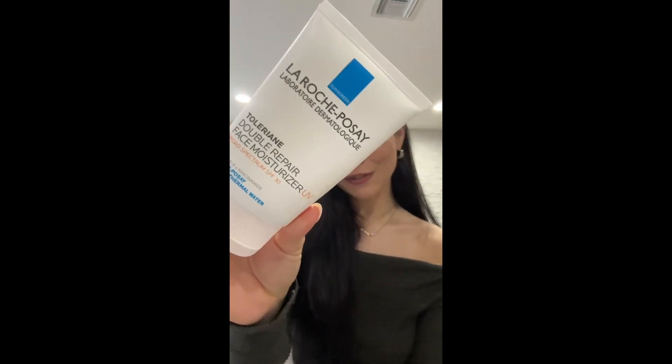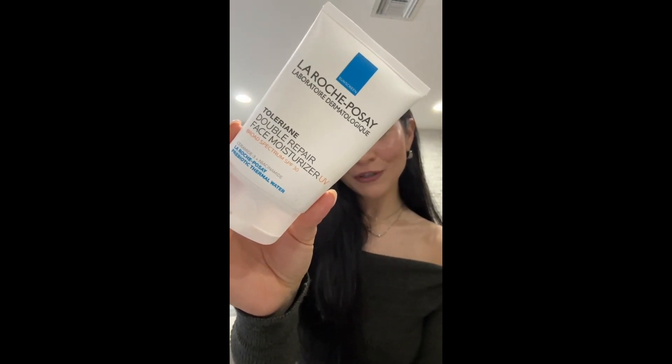Next category is SPF — guys, do not forget your SPF, it is the most important part of your skincare routine. What I've chosen is the La Roche-Posay double repair face moisturizer with SPF 30. I love this, I'm almost empty. It's so easy to use — I tend to be very lazy with my skincare in the morning. I just cleanse my face, put this on, and I'm good to go. It's a moisturizer as well, so when I put on a light face of makeup it's very easy. It doesn't pill or feel greasy, and it has niacinamide and glycerin, staying hydrating throughout the day.